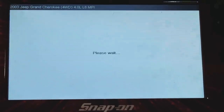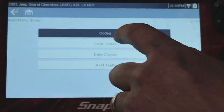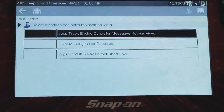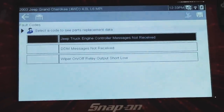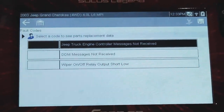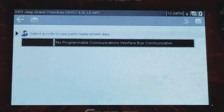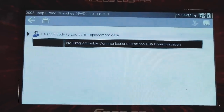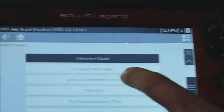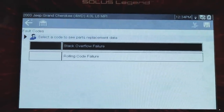The BCM had codes in the Autel but no fault code number — just a code description. Same way on the Snap-on: Jeep truck engine controller message not received, but there's no code listed. Instrument cluster: no programmable communications interface bus communication — again, no code number. How weird is that? There's no code number and the code description says please refer to service manual. We can go back to the Autel now.